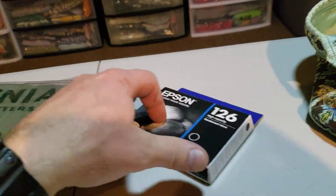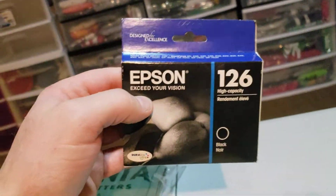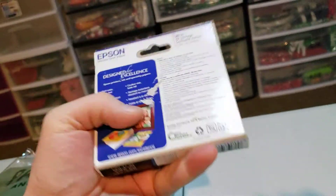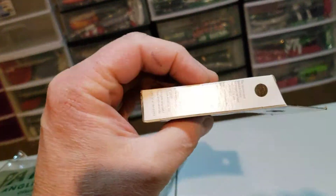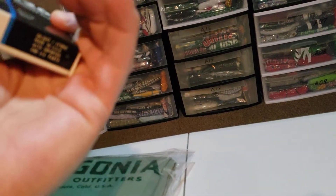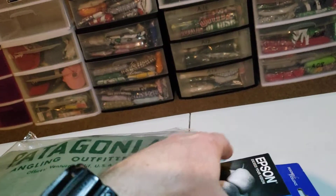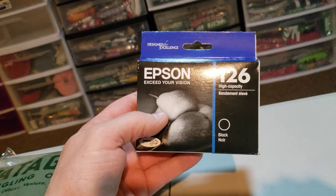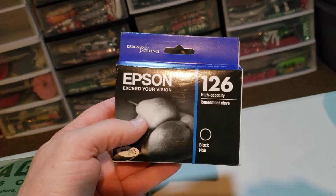And last up is some printing ink. This is Epson 126. This expired in 2017 — you can see the date right there. But yeah, it still sold on eBay. I think I was in on this for $1.60, and it sold today for $17.79. It's going to cost $3.22 to ship it.